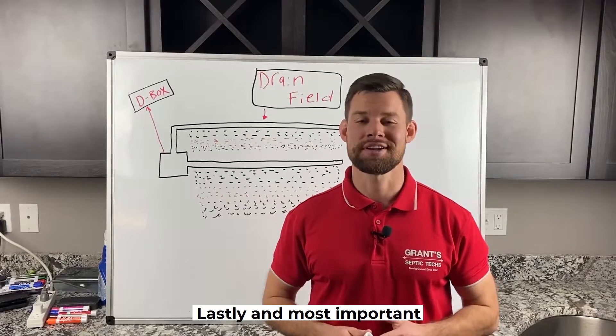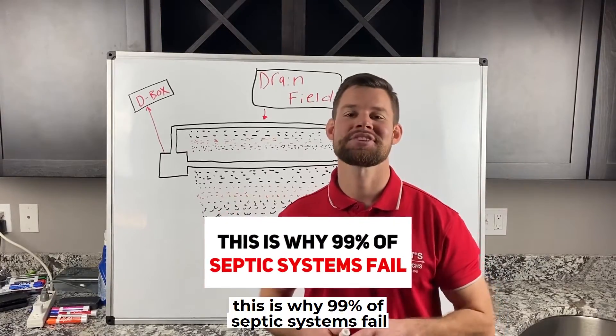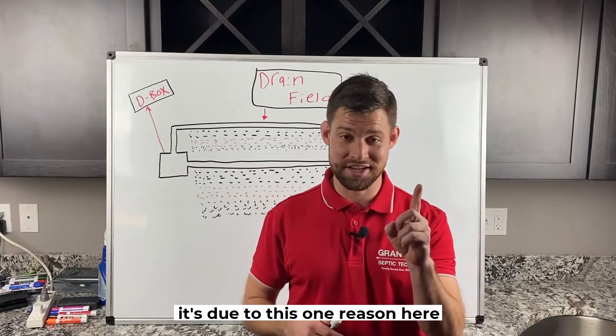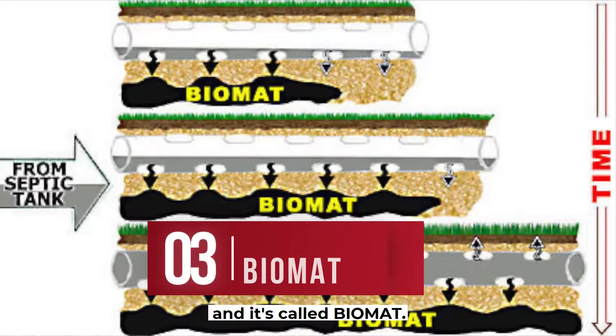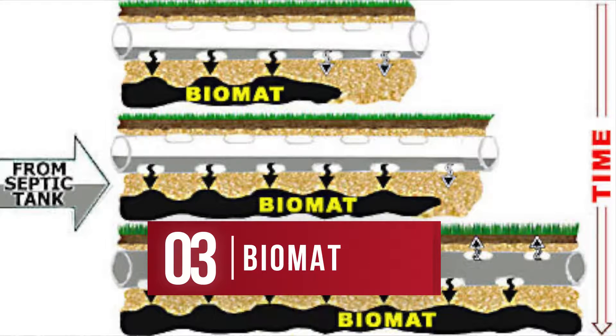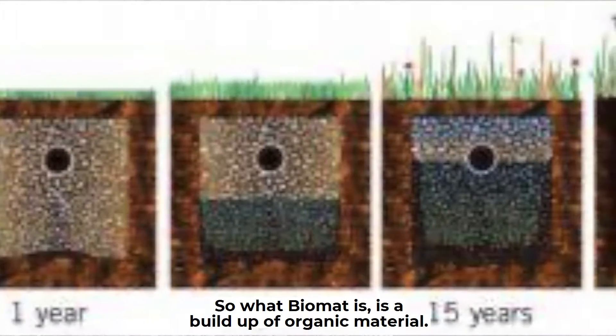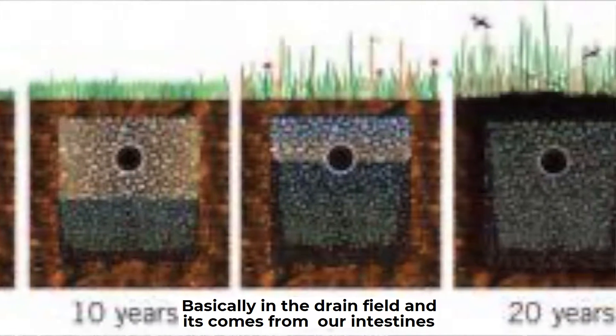Lastly, and most important, this is why 99% of septic systems fail. It's due to this one reason, and it's called biomat. What's biomat? Let me show you. Biomat is a buildup of organic material in the drain field.